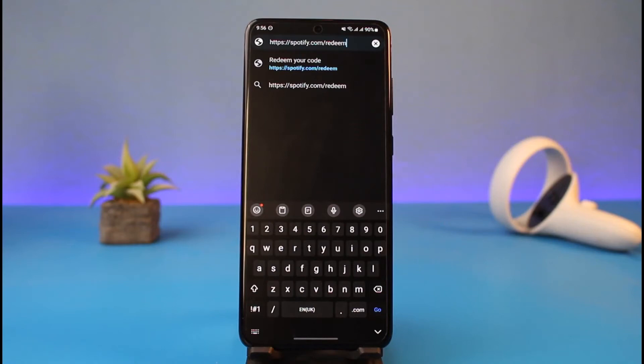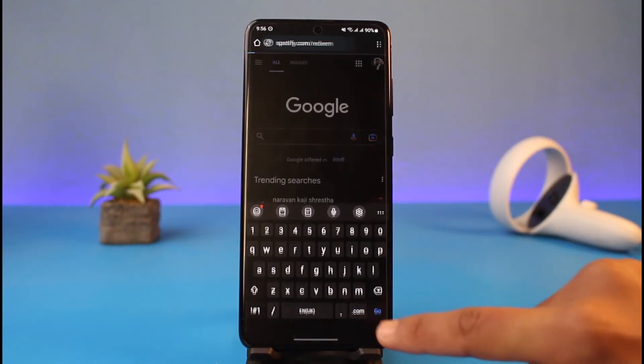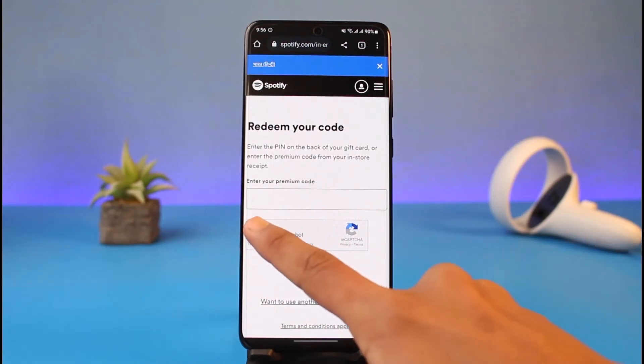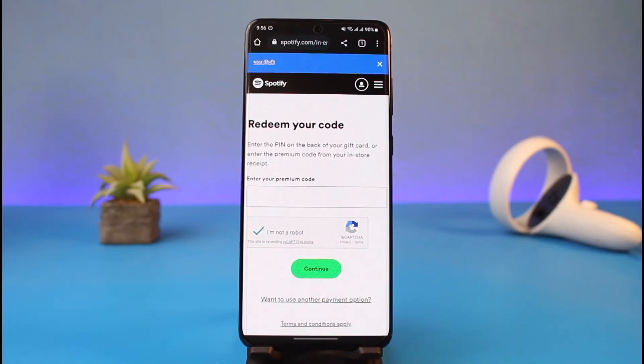Go to spotify.com/redeem — I'll also drop a link in the description box. Once you do that, log into your account and go to that URL where it asks you to redeem your code. Enter the code from your 12-month gift card, verify the 'I'm not a robot' captcha, then tap Continue and your account will have 12 months of Premium and you will not be charged monthly.